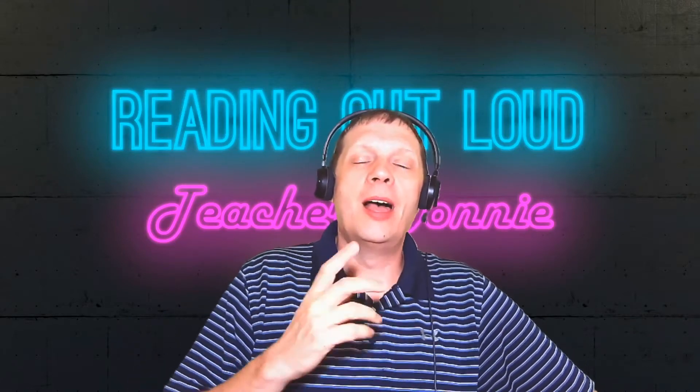Hello everyone. Welcome back to another episode of Reading Out Loud with Donnie. I'm Donnie Lord. I created this ESL channel for my students who are looking for a resource to practice speaking English like a native.